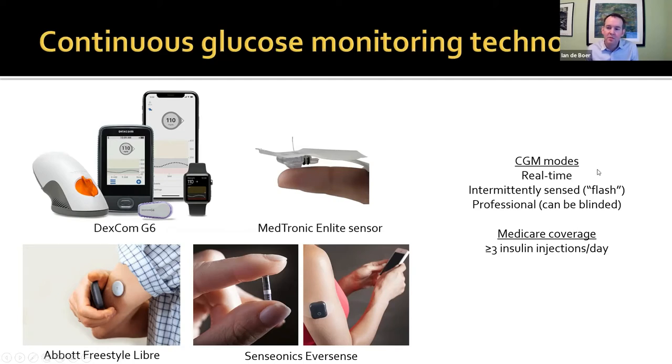CGMs can be used in several modes. Real-time and flash technology are used by patients to monitor their glucose and adjust exercise, diet, or insulin in a feedback mechanism. Or they can be used in a professional mode — devices put out by diabetes clinics and interpreted by physicians to advise general changes in care. Those can be in either open mode or blinded mode, which is what we've used for research, where patients cannot see the data while wearing the device.